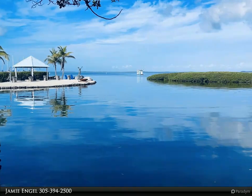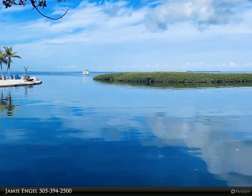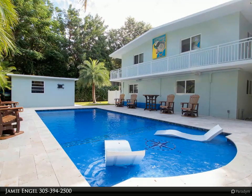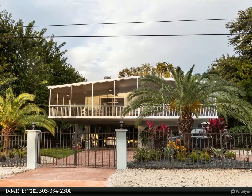This Coldwell Banker Schmidt Real Estate Company property video is presented by Jamie Engel. Captivating island retreat in the heart of the Florida Keys — welcome to this exquisite 9,000 square foot lot property in the Florida Keys, offering 1,344 square feet of elegant living space.